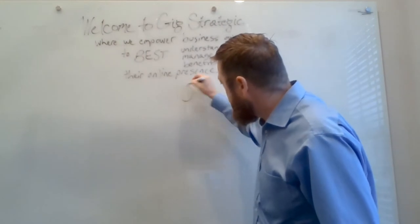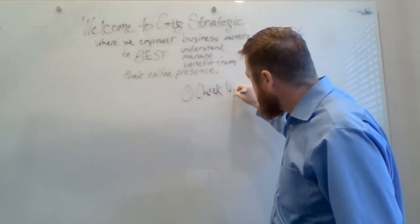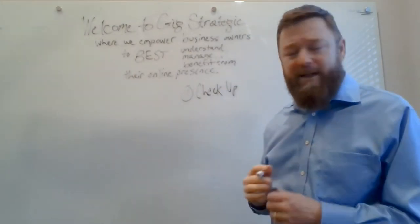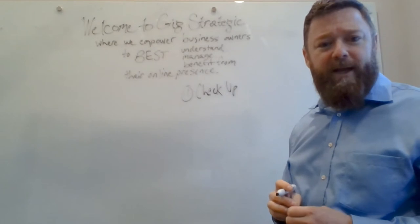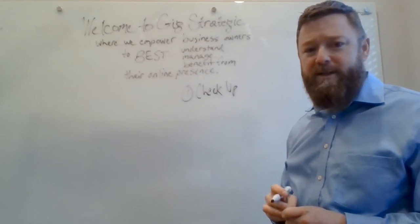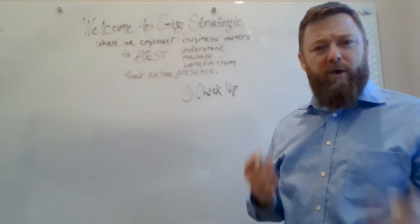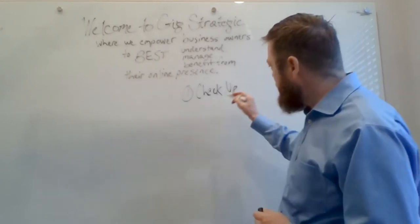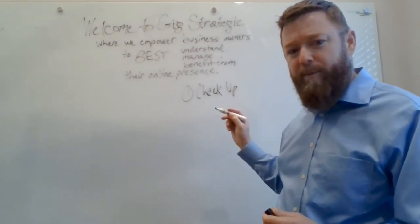Number one: do a checkup of your business. Run some diagnostics. We have a free snapshot report that we provide through our website at gigstrategic.com for businesses, and we look at six different aspects of your online presence to see where you can make some improvements. So do a checkup and see where there are areas you could improve.